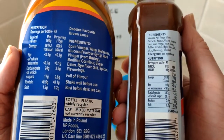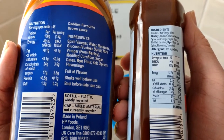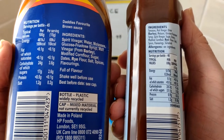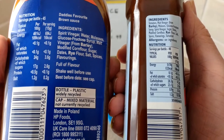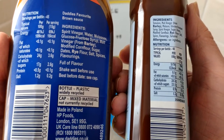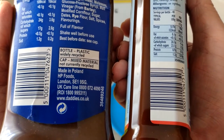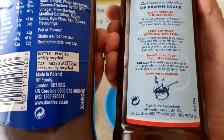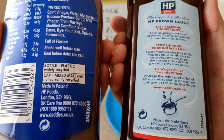Looking at the sugar - 17 grams per 100 grams for Daddy's. For HP it's 23.1 grams of sugar, so there's a lot more in there. Made in Poland by HP Foods - I'm not sure if Unilever own HP, but for now I'll just say HP.